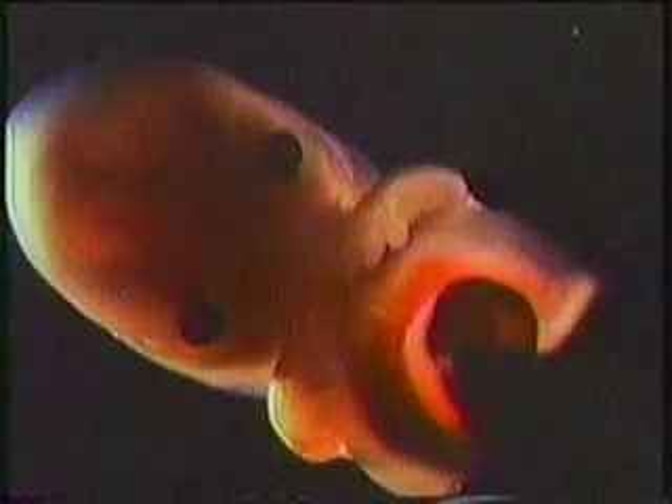At seven weeks, the embryo is three-quarters of an inch long. It can move its hands, on which there are clearly defined fingers. Its internal organs are visible, and blood vessels are growing together at an angle at the crown of the head. At eight weeks, the fingers of the hands are well-defined and the toe joints of the feet are clearly visible.